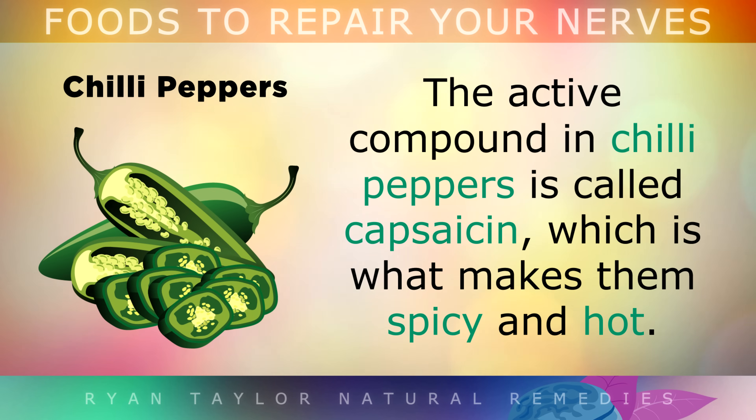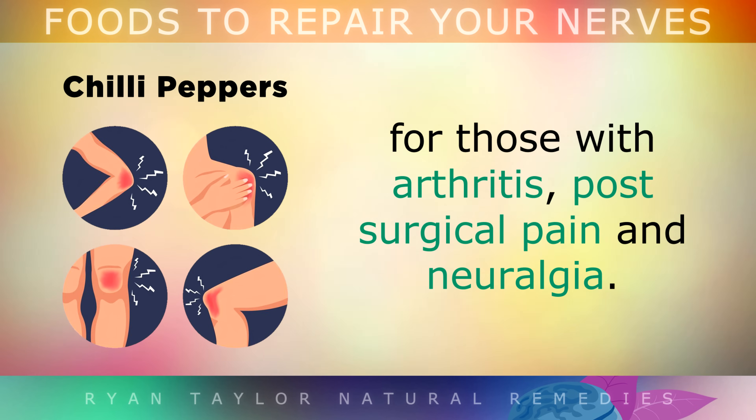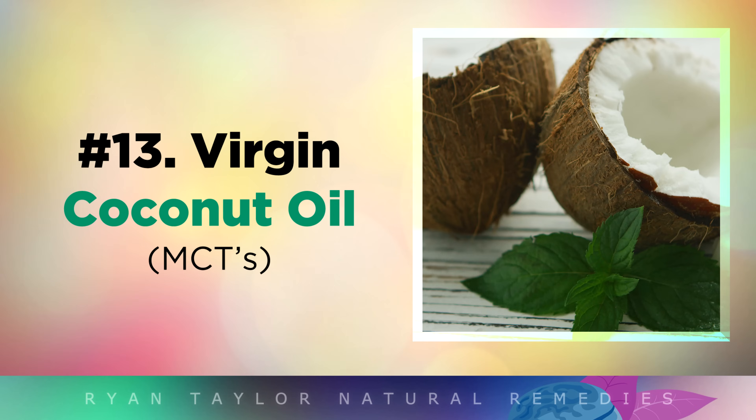Chili Peppers. The active compound in chili peppers is called capsaicin, and this is what makes them spicy and hot. Studies show that eating chilies and capsaicin can reduce pain and swelling for those who have arthritis, post-surgical pain and neuralgia. Capsaicin is also added to some gels and patches that can be applied directly to the skin for pain relief.